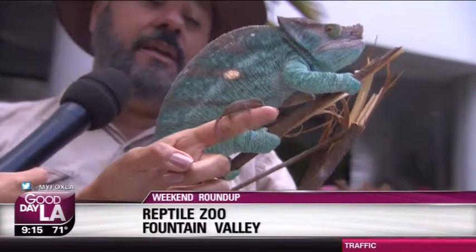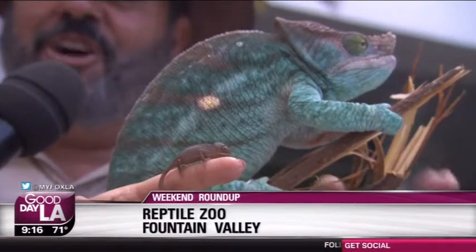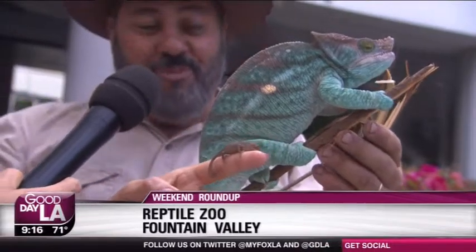Do they live a long time? They do. They can live about 20 years, 15 years. Look at their eyes. So he's starting to darken up like I knew he would. He's changing literally before our eyes. People think that they change completely different colors, but what he just did is what they normally do. They get spotted and striped to fit into the branches.